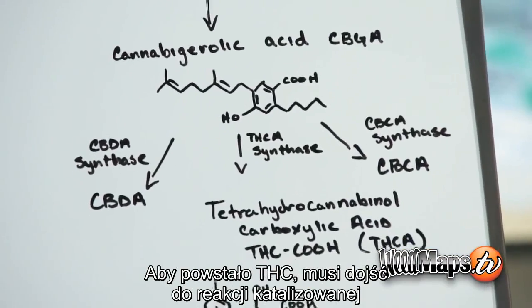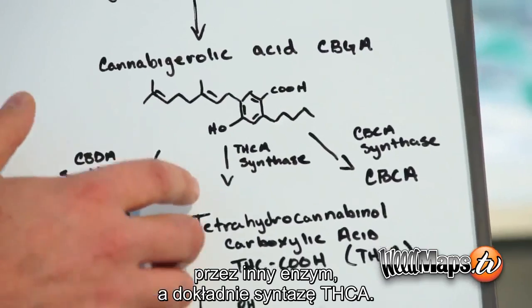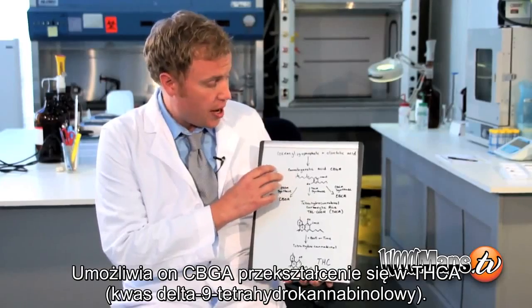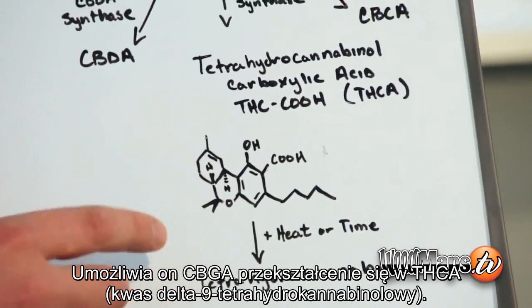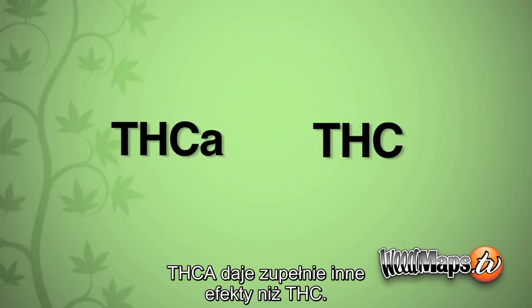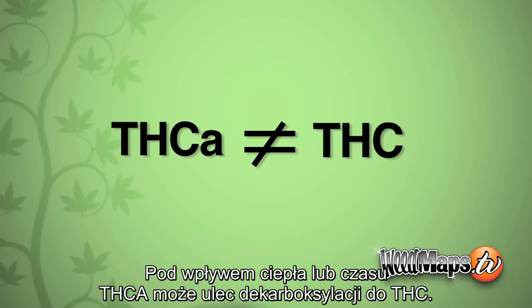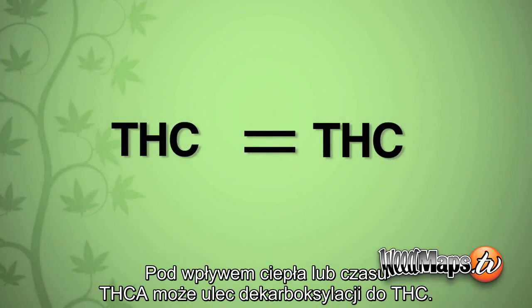To make THC, we go through the pathway catalyzed by another enzyme called THC synthase. It allows the CBGA to become THCA, or tetrahydrocannabinol carboxylic acid. The THCA has very different effects than THC. With heat or over time, the THCA can decarboxylate into THC.